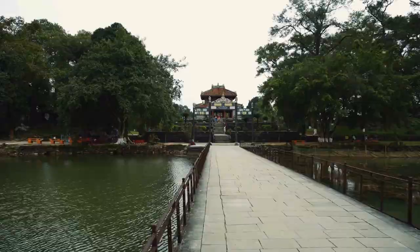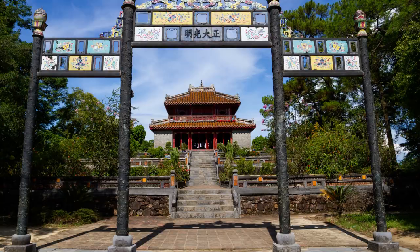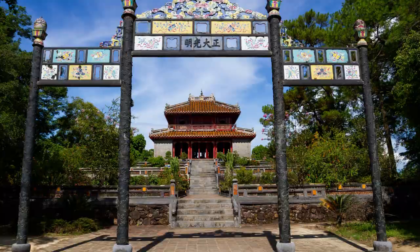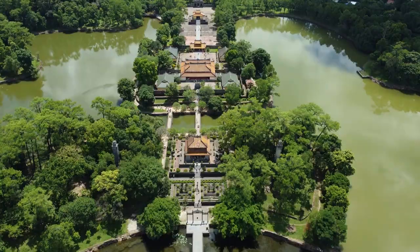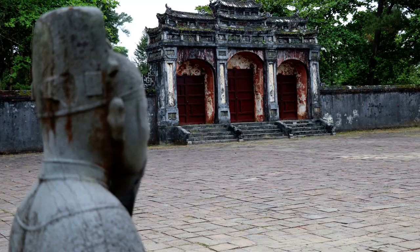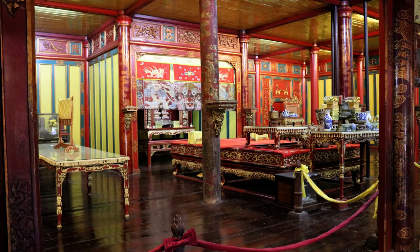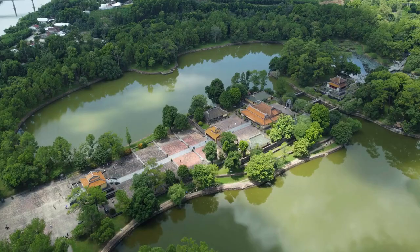Number 3: Minh Mang's Tomb. Dive deeper into the imperial past of Hue at Minh Mang's Tomb, one of the most well-preserved mausoleums in Hue, Vietnam. The complex is a harmonious blend of man-made and natural beauty, with ponds, terraces, and pavilions seamlessly integrated into the landscape. The mausoleum is more than just a resting place — it's a masterpiece of architecture and design.